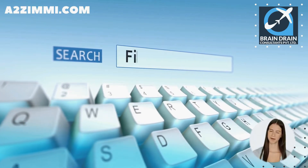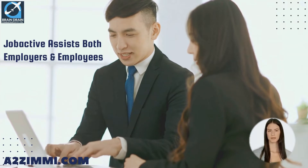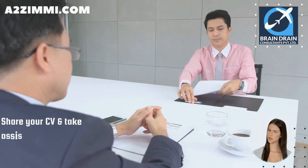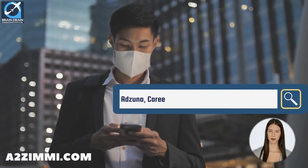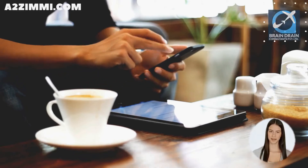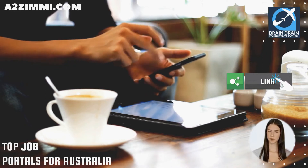The Australian government has provided a service to search for employment called JobActiv. Through its dedicated portal www.jobsearch.gov.au, JobActiv helps both employers and employees at no cost to find the right job. You can also share your CV and take assistance from our team to find suitable opportunities within our network of direct employers and employment agencies. Adzuna, CareerOne, CareerJet, and Indeed Australia are a few other popular names for finding jobs in Australia. Follow the link in the description to connect to our experts and download a detailed list of the top 15 job portals where you can apply online for the best employment opportunities in Australia.